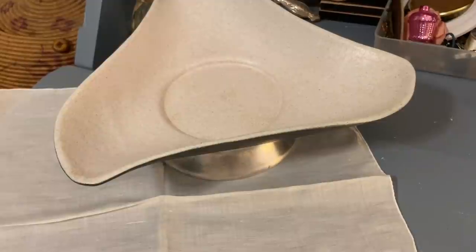Hi everyone, it's Tarnished Treasures and I have a thrift haul from the thrift store that is closing one location, and everything is still 50% off. So what did I find today? I found this bowl — this was the first thing that I found.